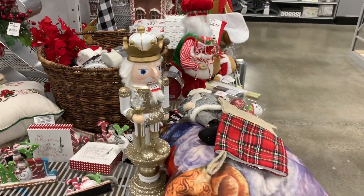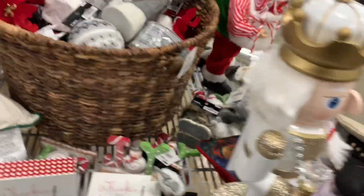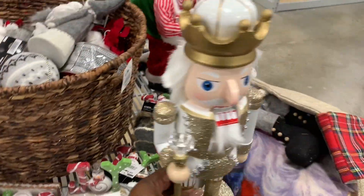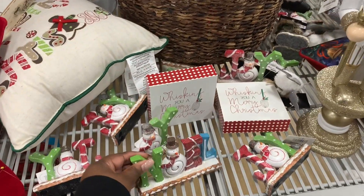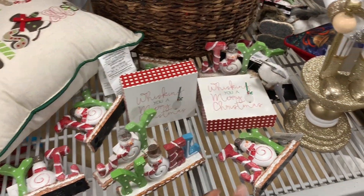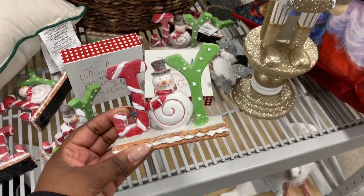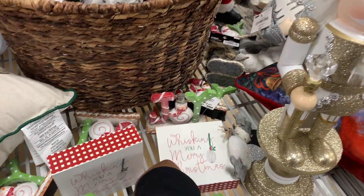Oh, this nutcracker is pretty — he is $29.99, gold and white. And these cute little noel signs: this one says noel, the other one says joy. That one is broken but this one is together — $7.99. Whisking you a merry Christmas!